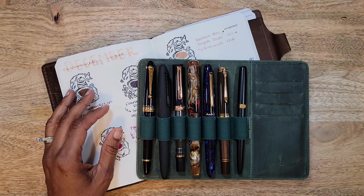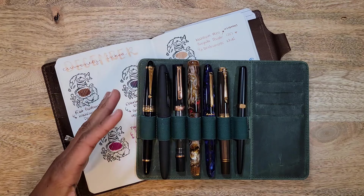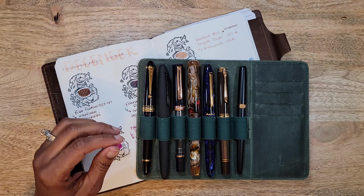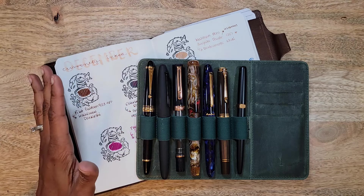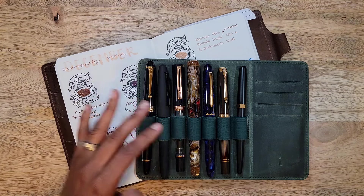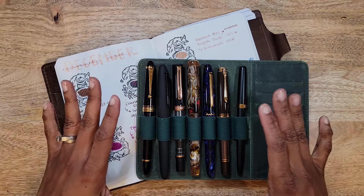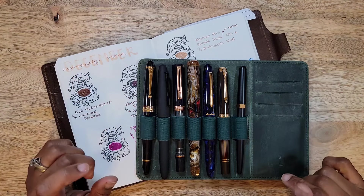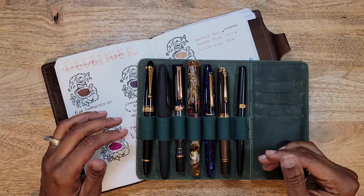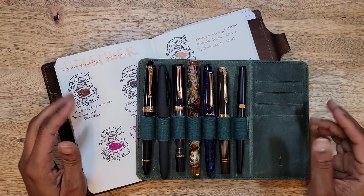Most months with the pens I have inked, I reach for maybe one or two a lot. The rest I'm just trying to research — I want to see what matches well. It's not that the writing experience with all the pens isn't always good, but there was something about this month that I thoroughly enjoyed almost every pen. You'll find out which one probably was not a favorite of mine, so let's get into it.